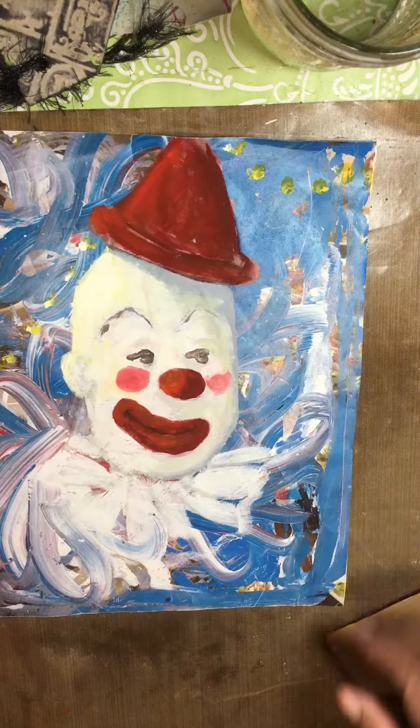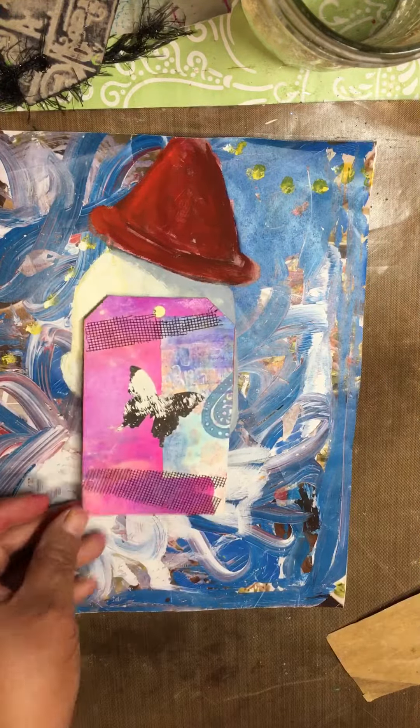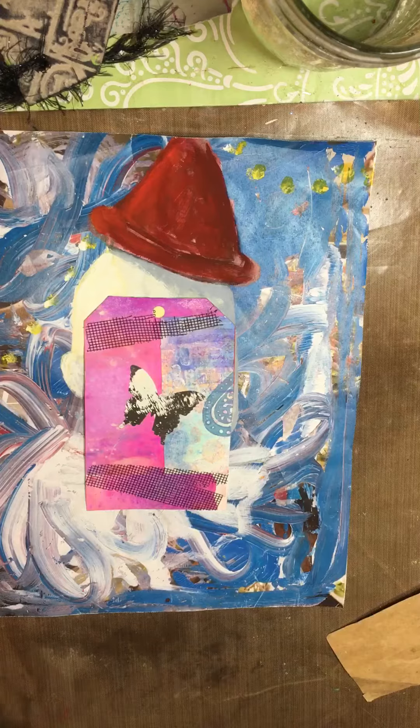Here's a clown. I was working on that to send to Crazy Rebecca. And then here's a tag, and here's another tag.